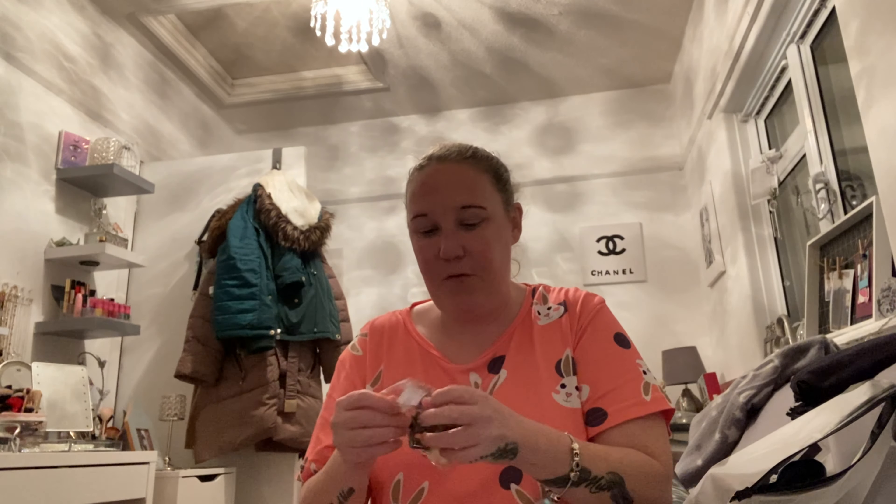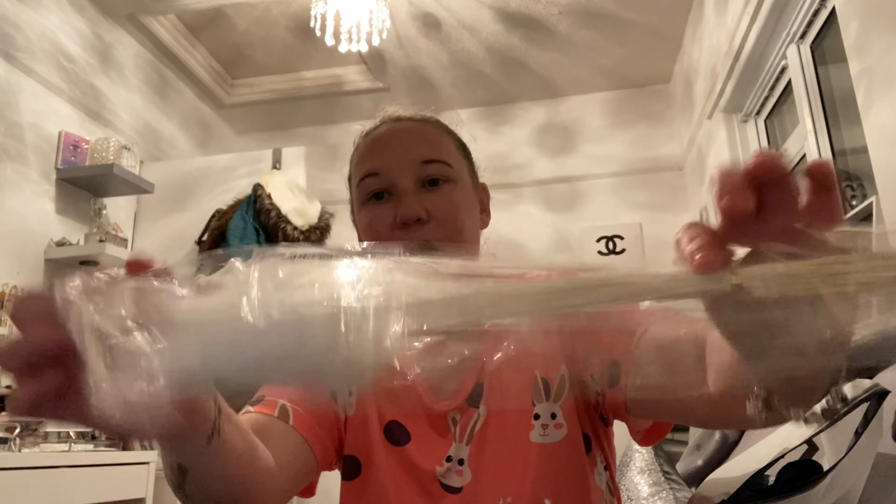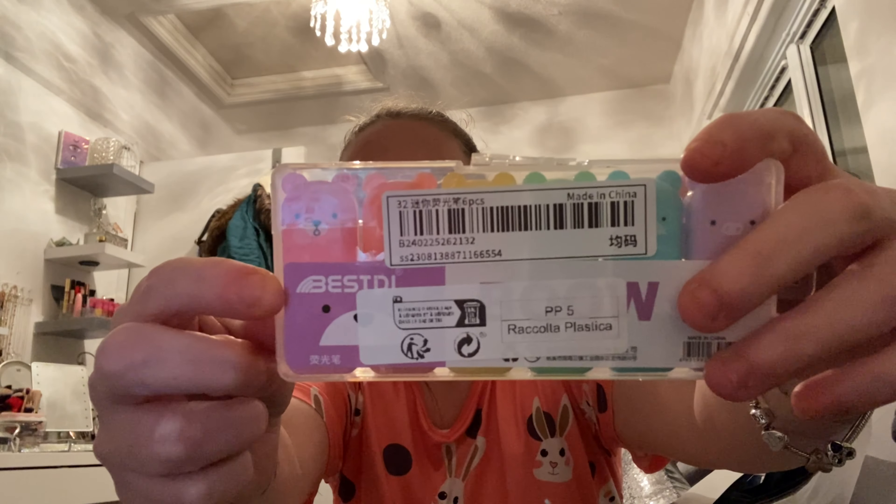Then I got these cute little clips — I got a black one, a white one, and a brown one, which I love. I also got more of them in white so I'm going to have loads. I already had some and thought they were super cute. I also got some more highlighters with different styles to add to my studio office setup.